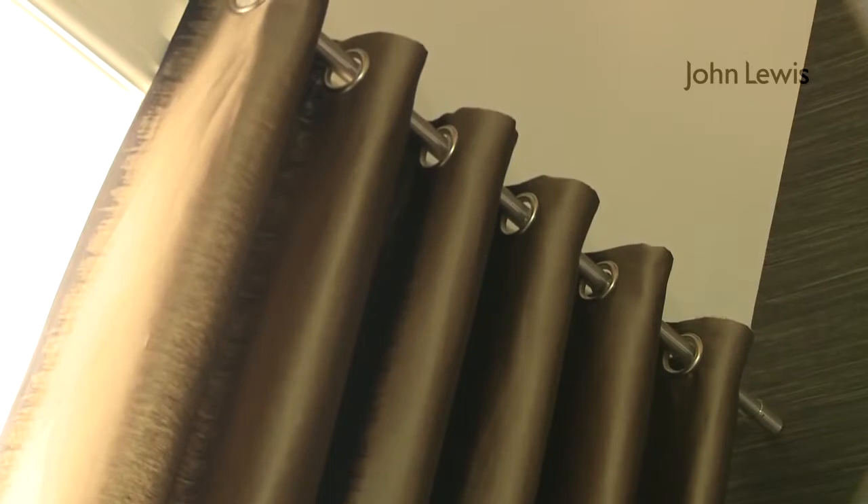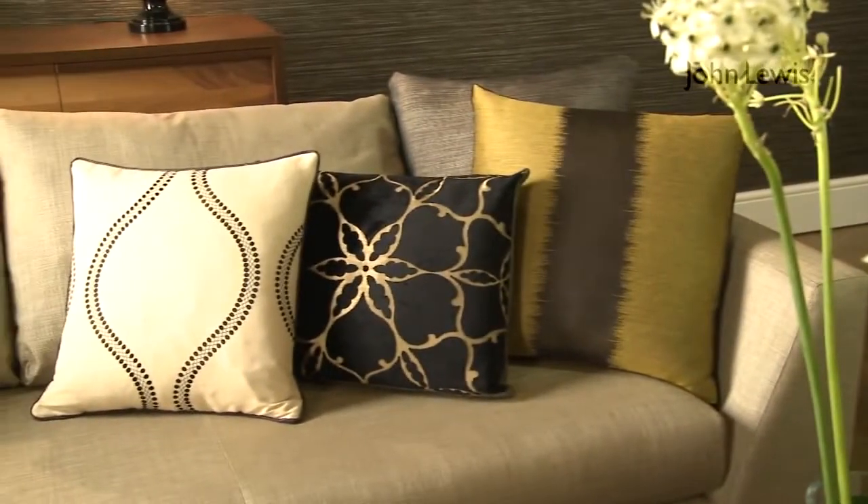I can see from the curtains that you've used a fantastic eyelet heading — it looks really contemporary — and you've also used an interlining. Why would you do that? The reason we've used the eyelet heading is that in a scheme like this it gives a real contemporary feel and can look beautiful with some of the lovely poles you can buy. The way the curtains hang is actually down to the heading, and the interlining will make the curtains hang very nicely with the added benefit of insulation.